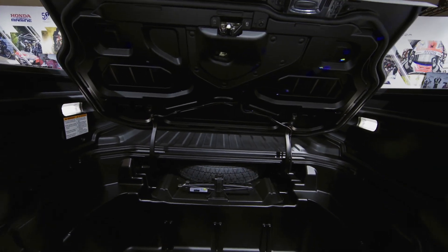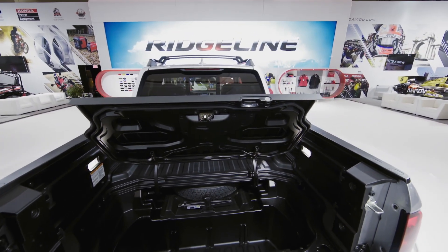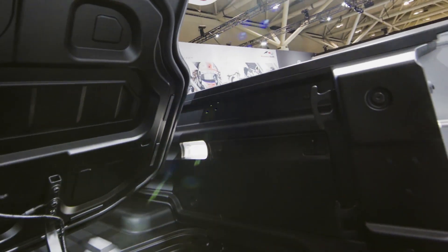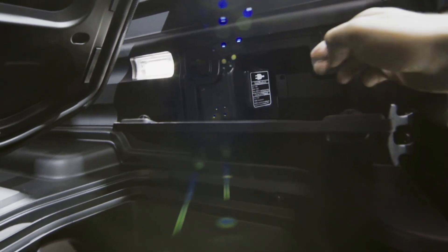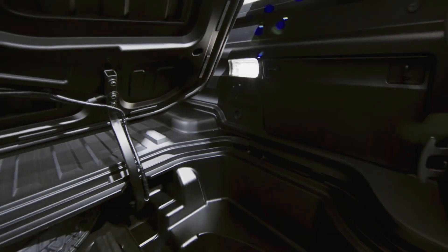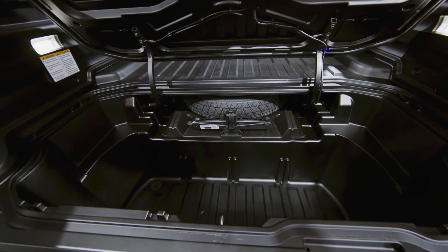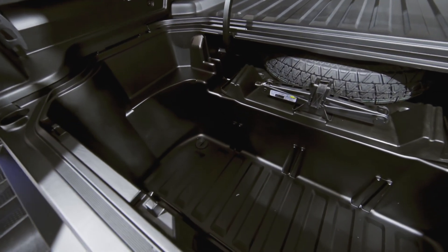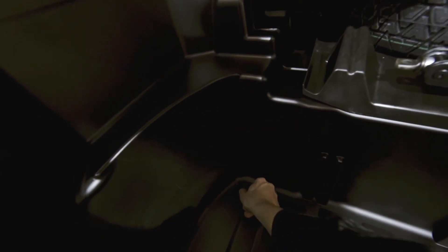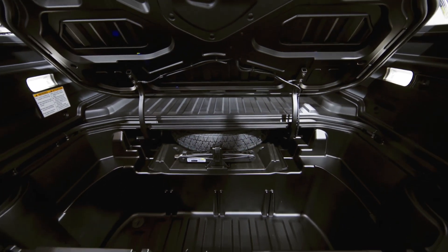Check out the lockable in-bed trunk — that's great if you have expensive tools and don't want them stolen. And how many trucks out there have a 400-watt outlet in the truck bed? That's pretty handy. But even cooler, the Ridgeline has truck bed speakers. Tell me this isn't the ultimate tailgating vehicle — get the tunes going, fill this with ice and drinks, and once the game's over and the ice is melted, there's a drain plug. Awesome. Somebody was thinking.